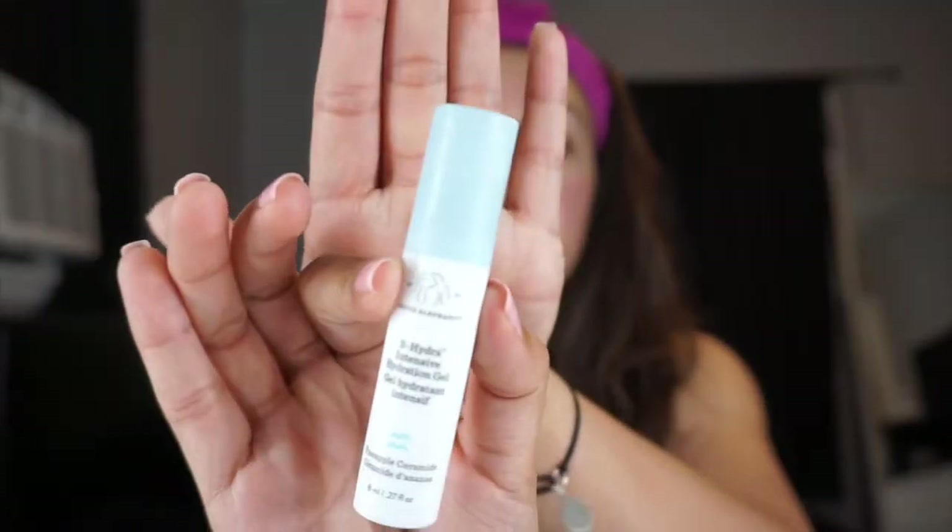I also got a little sample of something called Be Hydra Intensive Hydration Gel from Drunk Elephant. This brand is kind of pricey but it works so good — this is probably going to be my next face moisturizer. I'm saving up for it. For eye creams I haven't found a definitive go-to, but the Olay 7 Total Effects Eye Cream I really like because it has a slight tint that brightens up the under-eye area.